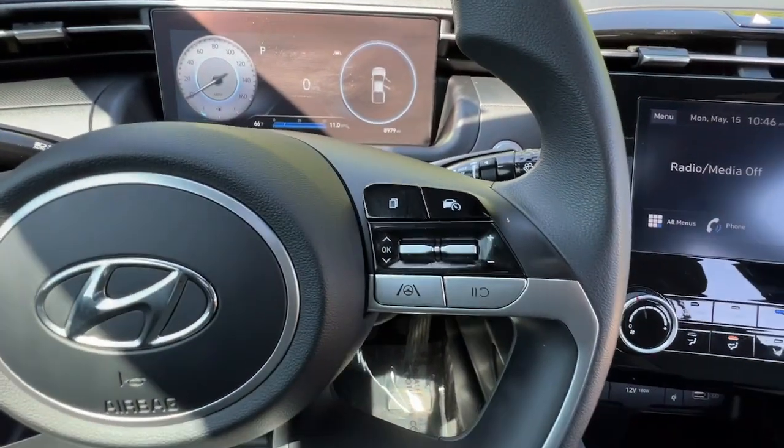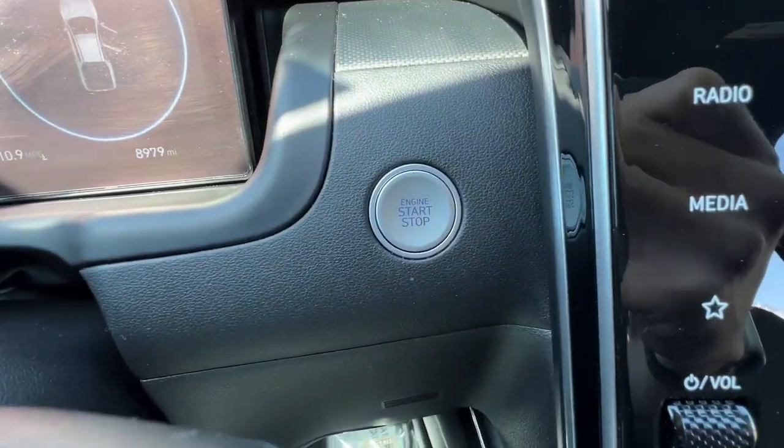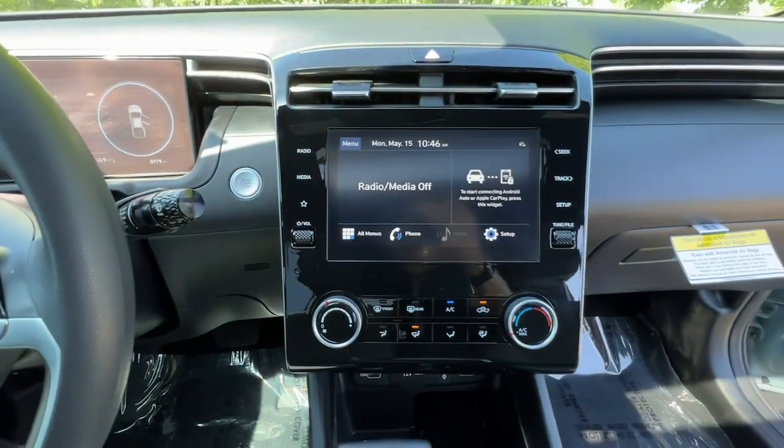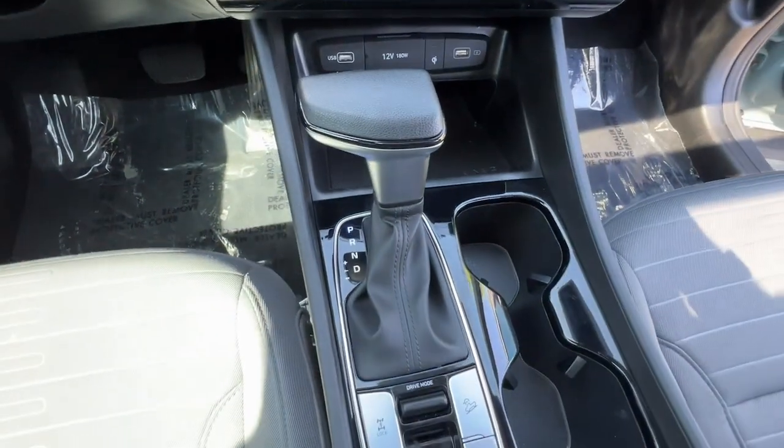Versatility blends beautifully with sophisticated comfort in this remarkable Santa Cruz. See for yourself when you take it out for a test drive. Our professional staff looks forward to giving you excellent service. We'll see you next time.